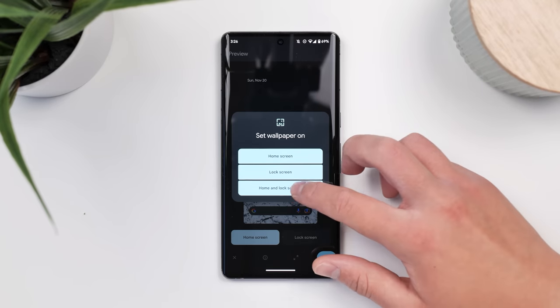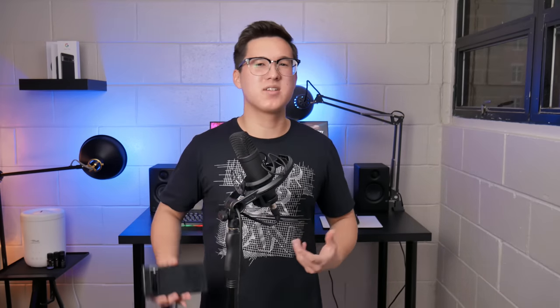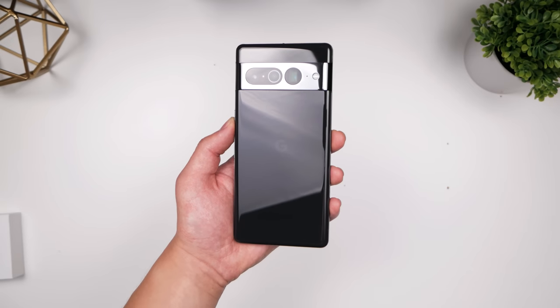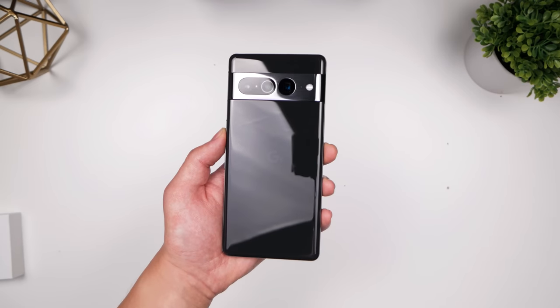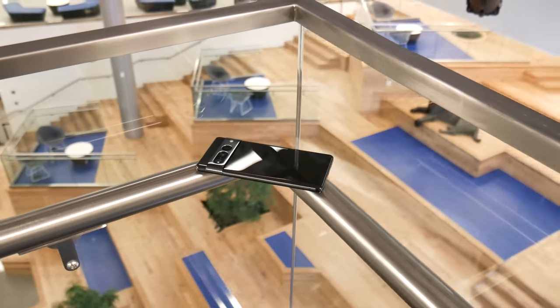Now let's talk about the new camera bar, because this edge-to-edge visor look has become the Pixel identity, and I expect it to stay that way for at least a few generations going forward. This year it's metal with two cutouts on the 7 Pro model — the lonely round cutout is the telephoto camera, and the pill cutout is where the main and ultrawide cameras sit together. I've said on record I prefer the more mysterious all-black camera bar from the 6 Pro — that might qualify as a hot take — but I'll reiterate, this is a good-looking phone.